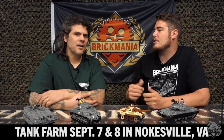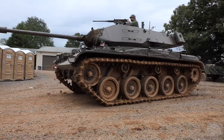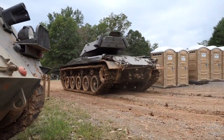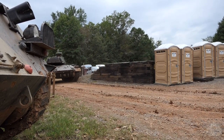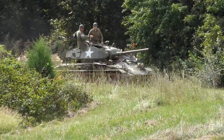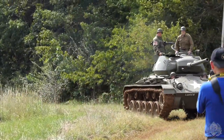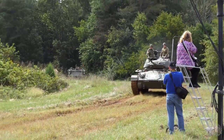Have you been to Tank Farm before? Many times. It's really focused on the historic nature of the vehicles. This is a private collection of armored vehicles — an international collection. You'll see stuff from around the world. They call it the Tank Farm because it is a farm. A private collector owns the collection and they're in the process of restoring this beautiful collection of armored vehicles from around the world.